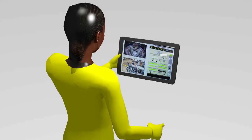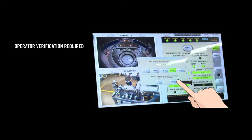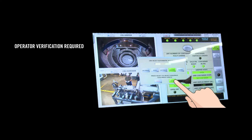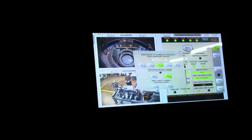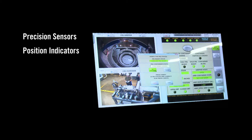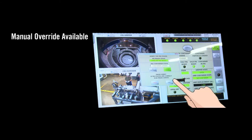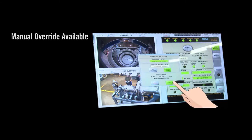Every automated extraction and insertion requires operator verification. The menu-driven touchscreen tablet application, also developed at SRNL, utilizes precision sensors, position indicators, and smart motors. Manual override is also available to operators, just in case.